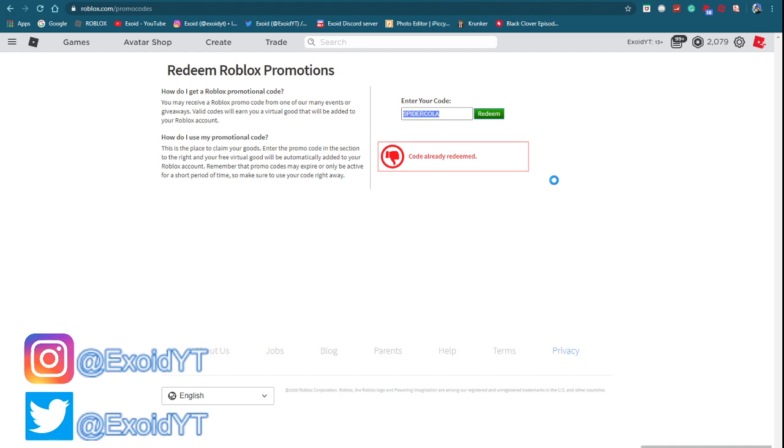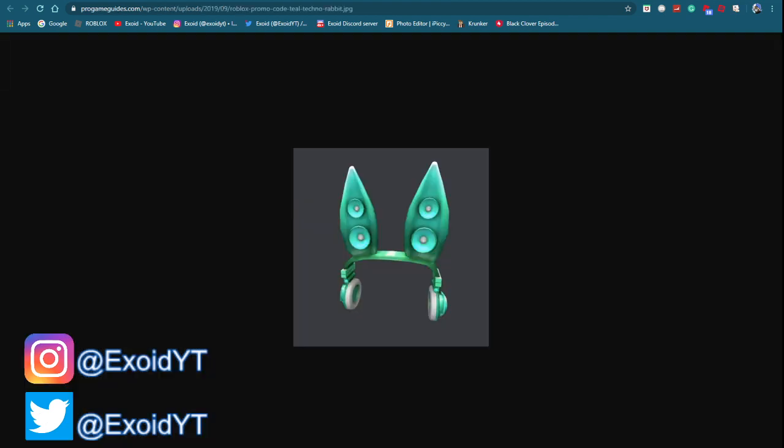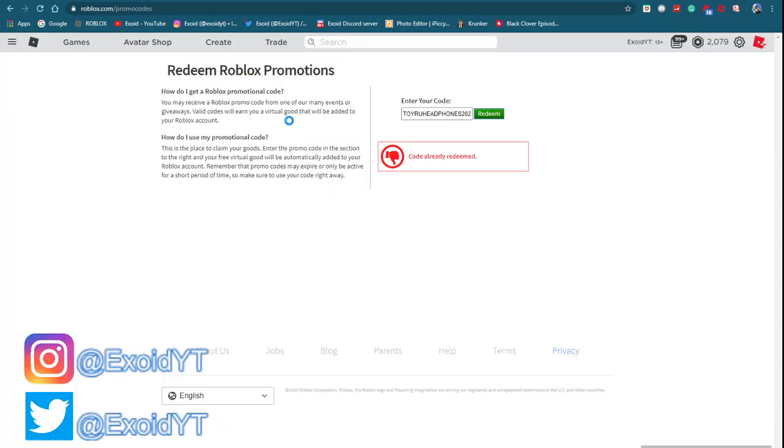Last but not least, the newest code is TOYRUHEADPHONES2020. This code gives you a brand new item — make sure you pause the video if you need to write it down. It gives you a super sick item as you can see. It's absolutely free, just use the code. Go to roblox.com/promocodes if you want to redeem this for a free item.